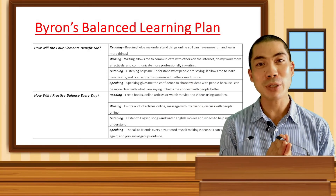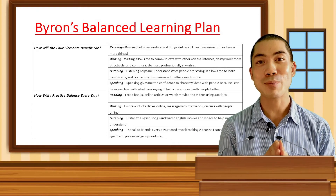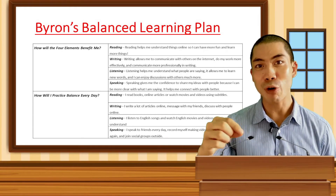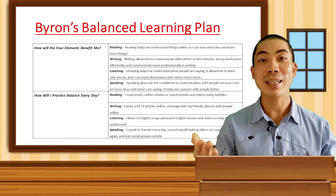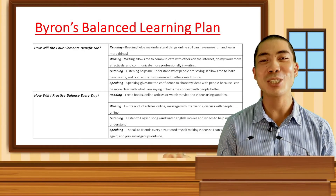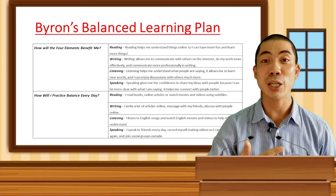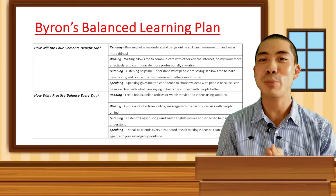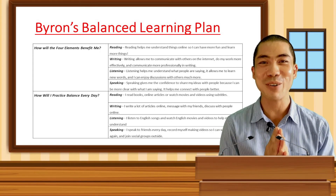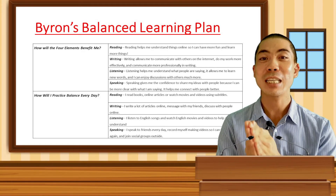I've written that reading is very important to me because it helps me do things online — I can have more fun and learn more things. Then there's the writing aspect, which helps me communicate online and do my work better, but also be more professional when I'm writing things. By improving the listening aspect of English, it helps me understand people more — I can learn new words and also engage in more fun and interesting discussions with people. And then there is the speaking component, which to me is the most important one, because it helps me communicate and share my ideas with confidence, connect with people, and be clear in what I say. And this is what has helped me create this course in the first place.